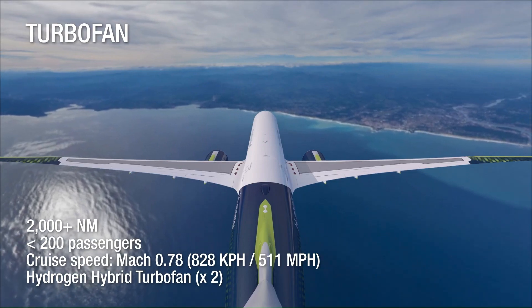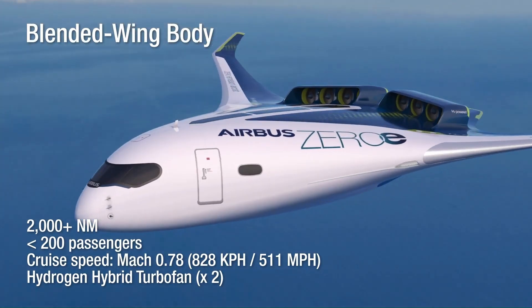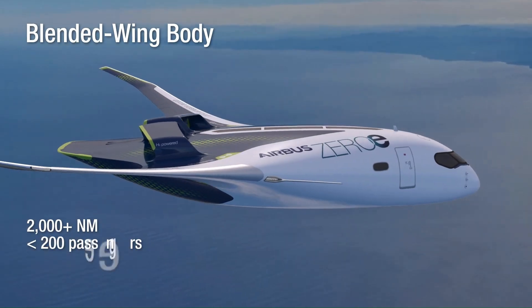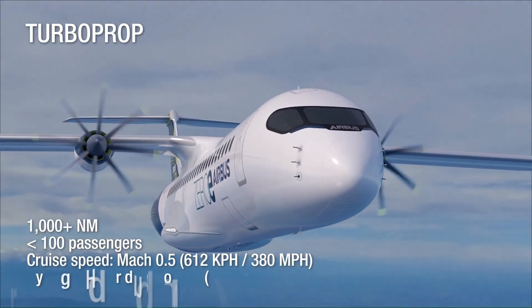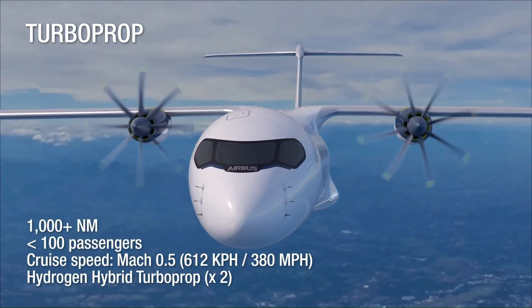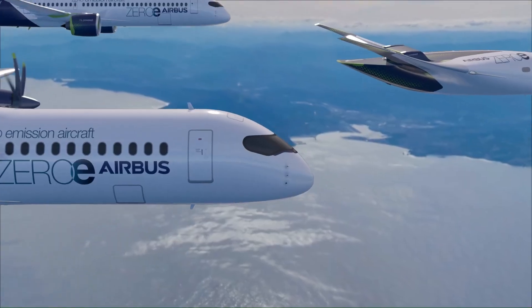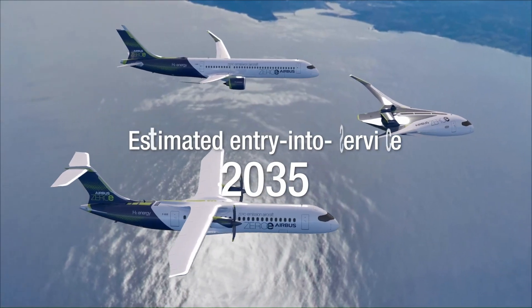These aircraft are designed to operate with hydrogen combustion engines or fuel cells, significantly reducing carbon emissions compared to traditional jet fuel-powered planes. The ZEROe project is part of Airbus's commitment to achieving net-zero emissions in aviation by 2050, with a target to bring the first hydrogen-powered commercial aircraft into service by 2035.